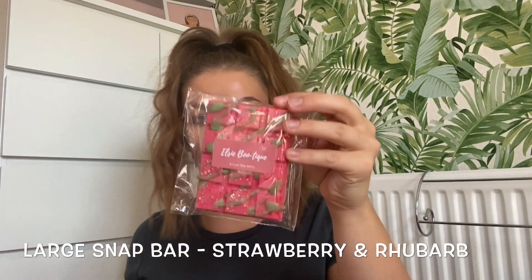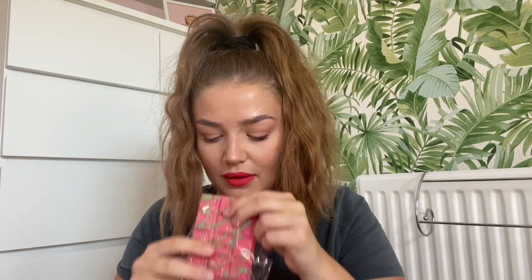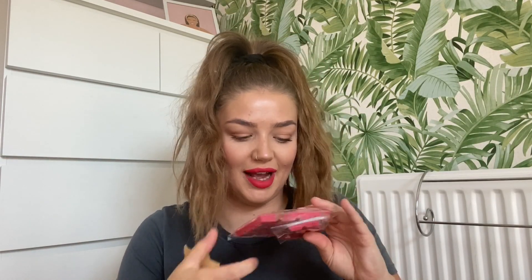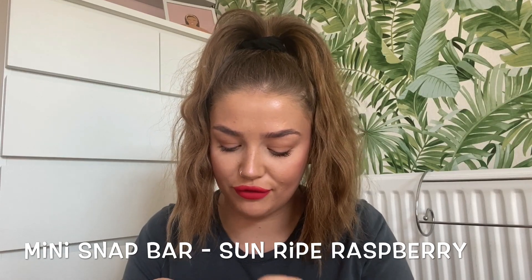And then we've got the strawberry and rhubarb - oh wow! This is a big snap bar and I love that it's got the drizzle over the top. It looks like chocolate - if this was brown you'd be tempted to eat it! These flavours kind of speak for themselves smell-wise: pear smells like pears, strawberry and rhubarb smells exactly right. We've got the sunripe raspberries - one of my favourite fruits.